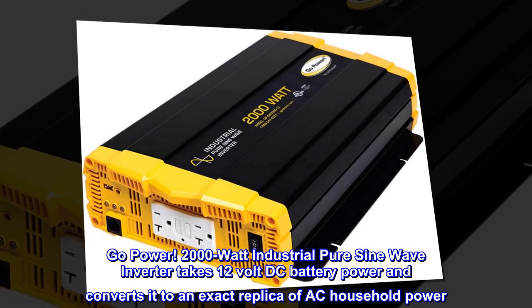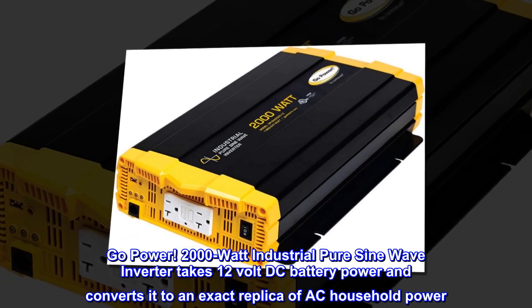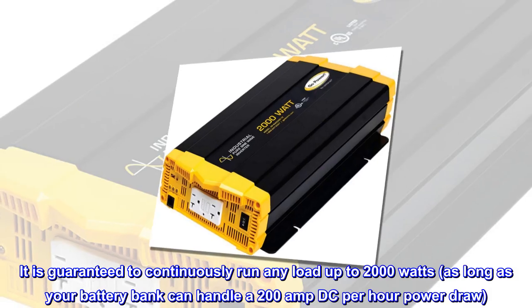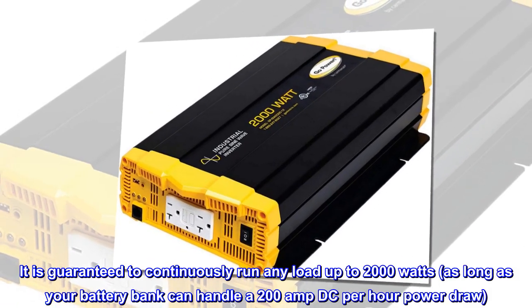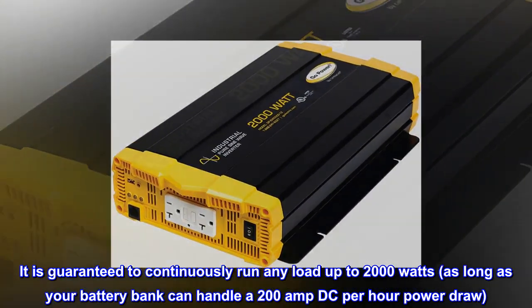The 2,000 watt industrial pure sine wave inverter takes 12 volt DC battery power and converts it to an exact replica of AC household power. It is guaranteed to continuously run any load up to 2,000 watts, as long as your battery bank can handle a 200 amp DC per hour power draw.